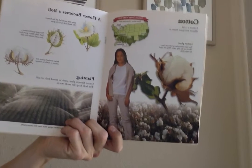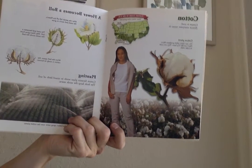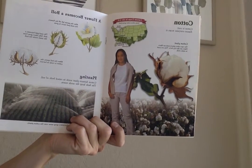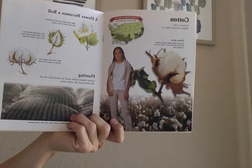A flower becomes a ball. After the petals fall off the flowers, the seed pod starts to grow. The seed pod becomes a ball. Silky fibers grow from the seeds inside the ball. When the ball opens, the cotton is ready to harvest.